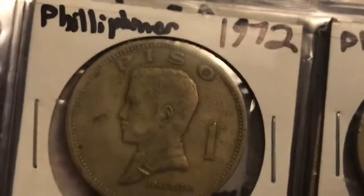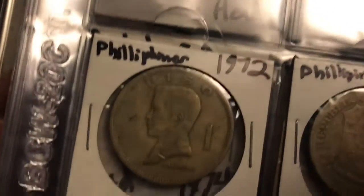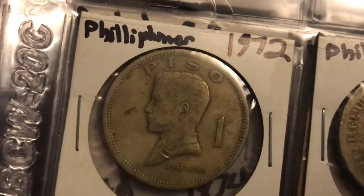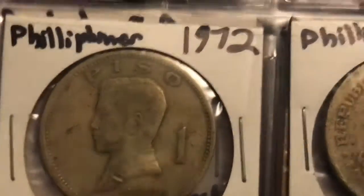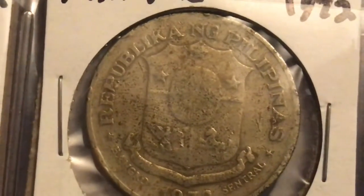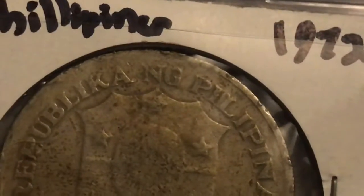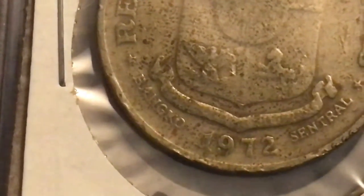Now we're finally on to the Philippines. This is a pretty big coin — probably close to the size of a silver dollar if not the same size. This is a 1972 one piso. I'm not sure how much that is in the new face value, but I think it is a decent amount of money. Here's what the back looks like — it says 'Republika ng Pilipina, 1972, Bangko Sentral.'